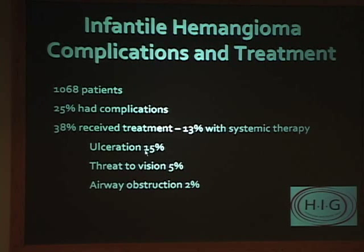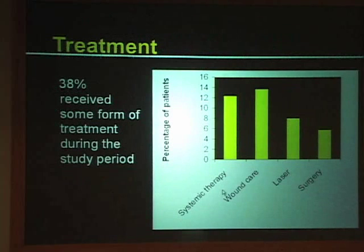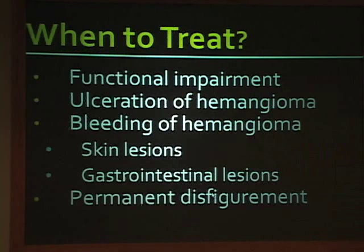The reasons we treated were ulceration, threat to vision, and airway obstruction. Again, this was all patients, not just FACE syndrome patients.